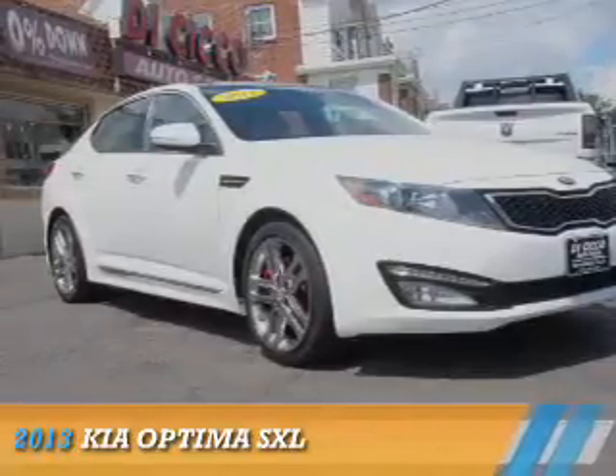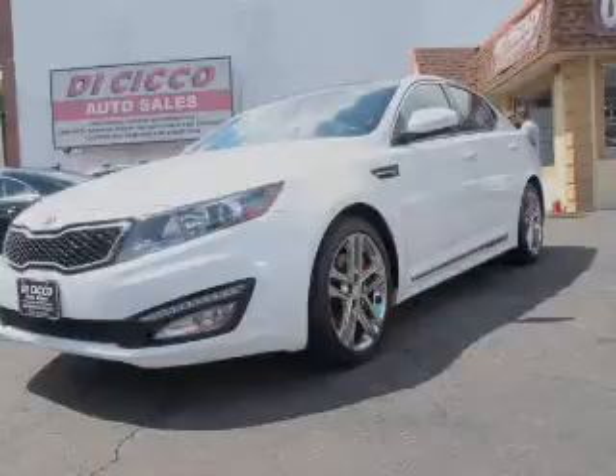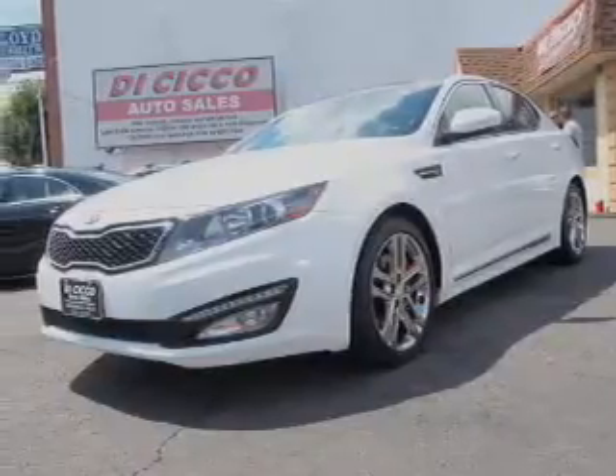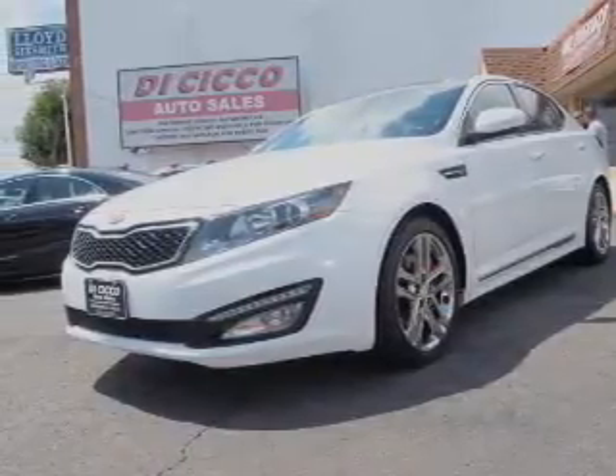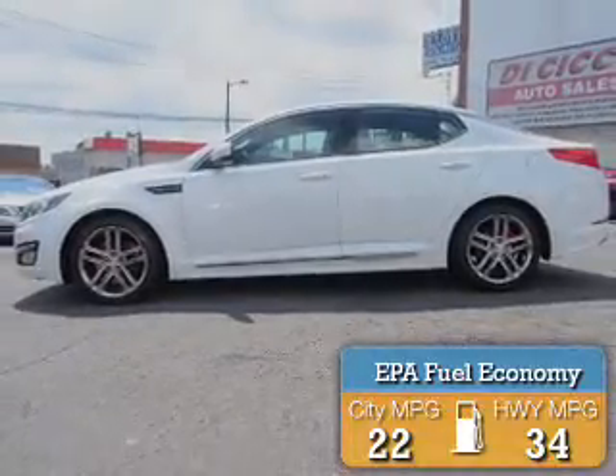Presenting the 2013 Kia Optima. It's powered by front-wheel drive, a two-liter four-cylinder engine, and a six-speed automatic transmission. Great fuel efficiency saves you money by requiring fewer trips to the gas station.